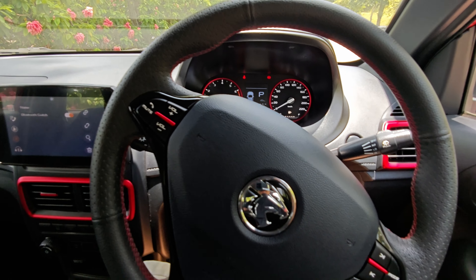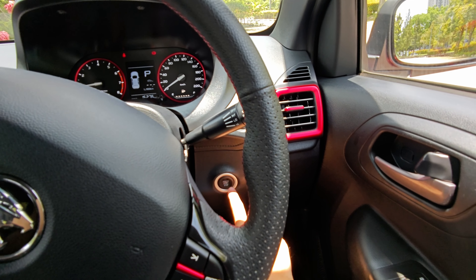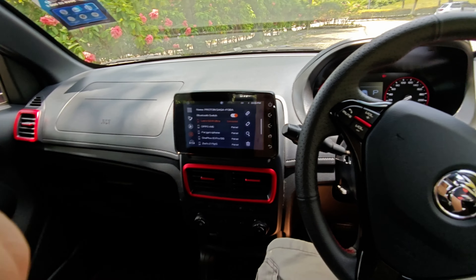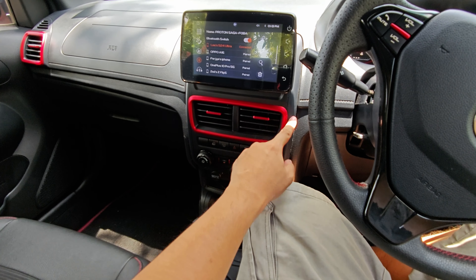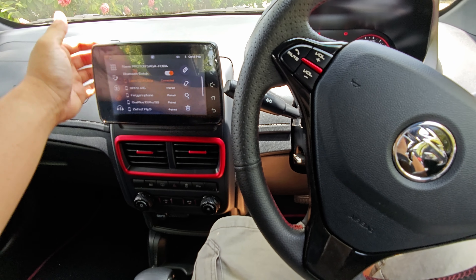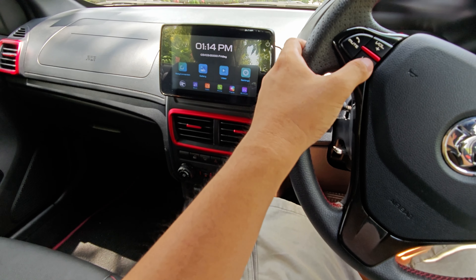This is the startup for the Proton Saga. For the Premium S variant you have a push start-stop button, very easy and convenient. If you look at the interior overall, I kind of like it — the red panels on the air conditioning definitely catch your eye and look sporty. The Premium S also has a 7-inch floating display which works quite well.